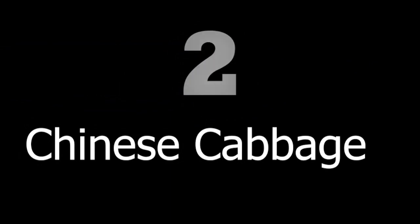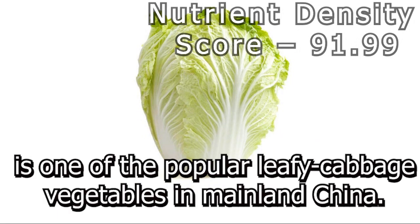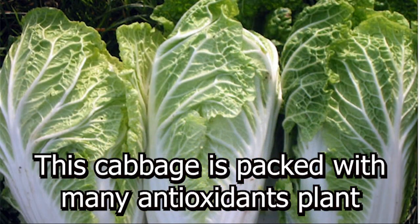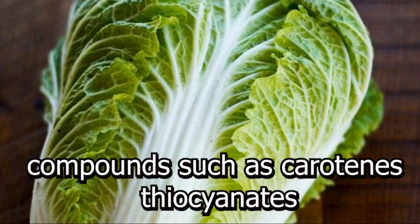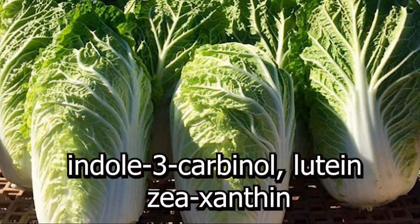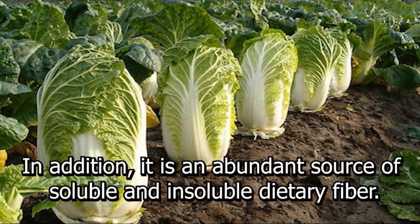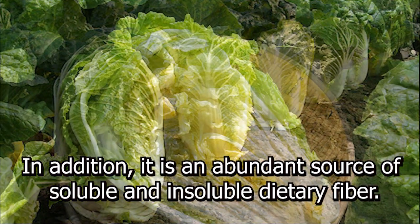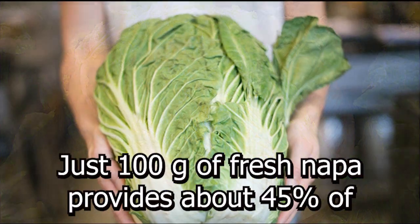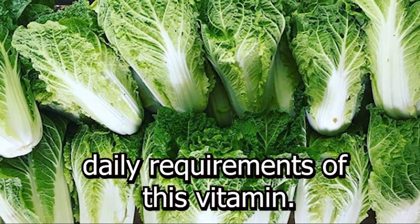Number 2: Chinese Cabbage. Chinese cabbage, also known as Napa cabbage, is one of the popular leafy cabbage vegetables in mainland China. This cabbage is packed with many antioxidant plant compounds such as carotene, thiocyanates, indole-3-carbinol, lutein, zeaxanthin, sulforaphane, and isothiocyanates. In addition, it is an abundant source of soluble and insoluble dietary fiber. Napa cabbage has very good levels of vitamin C — just 100g of fresh Napa cabbage provides about 45% of the daily requirements of this vitamin.